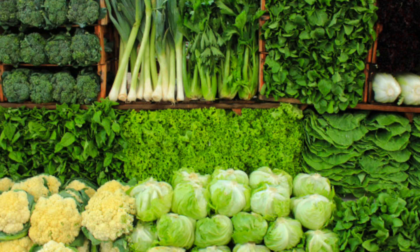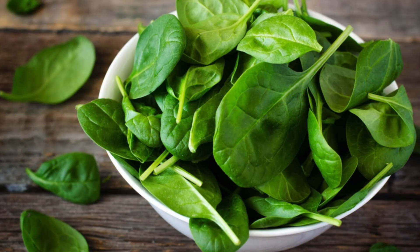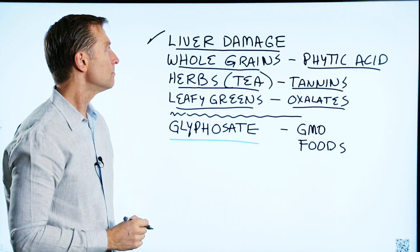Leafy greens can also be an issue. If you eat spinach, it's high in oxalates, which can actually block your ability to absorb manganese.